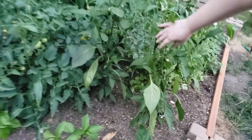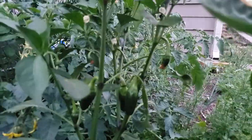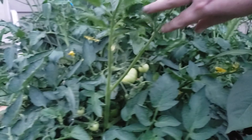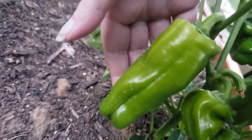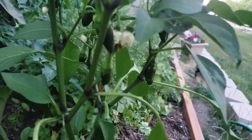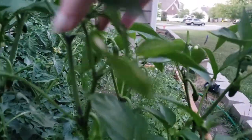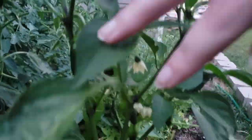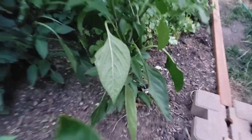Yesterday and today it was super hot. Look at all of these babies — look at this guy, he's starting to turn colors a little bit. You can't tell on camera but he's looking a little orangish. Look at all those! Andy called me over — there's easily like 20 on there, well not on this one, but between the two there's probably that many.